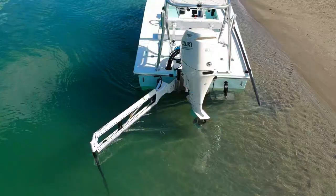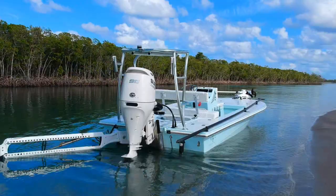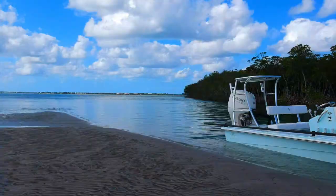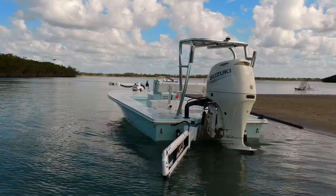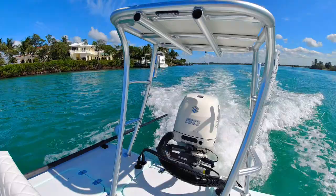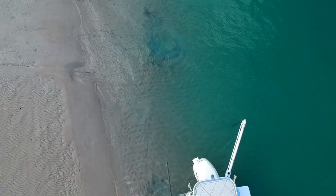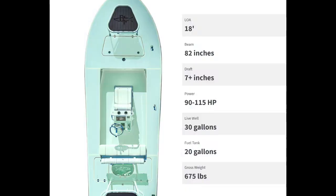The Beaver Tail Vengeance is an 18-foot long boat with an 82-inch beam and 7 inches of draft. You can run 90 to 115 horsepower. The live well is 30 gallons and it has a 20-gallon fuel tank. Being a fiberglass composite boat, it's absolutely incredible. Let's take a closer look.